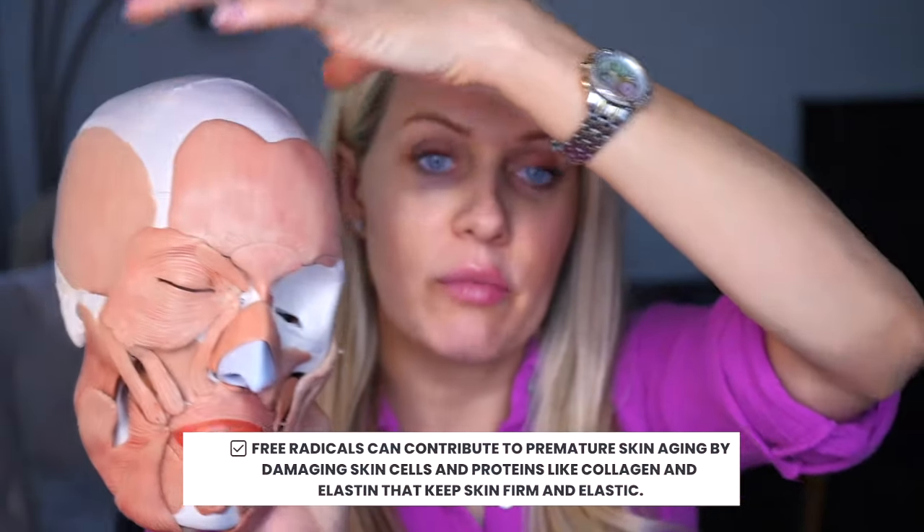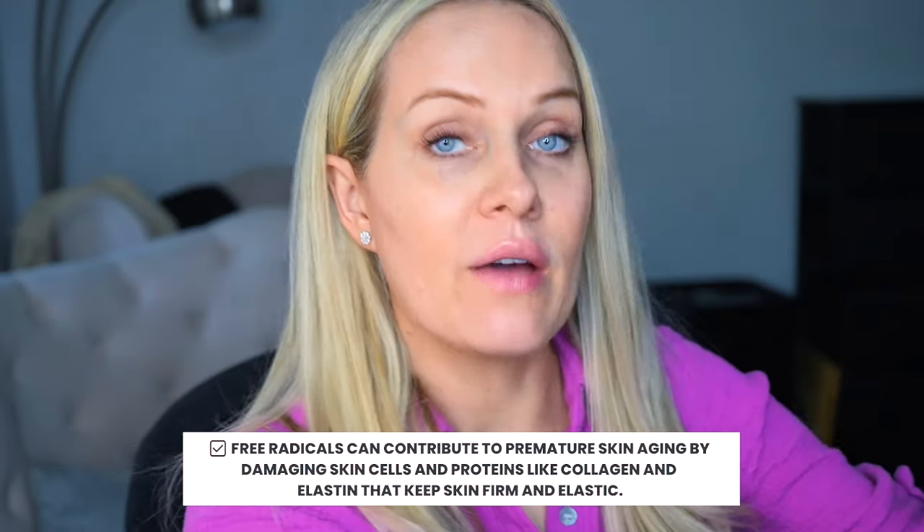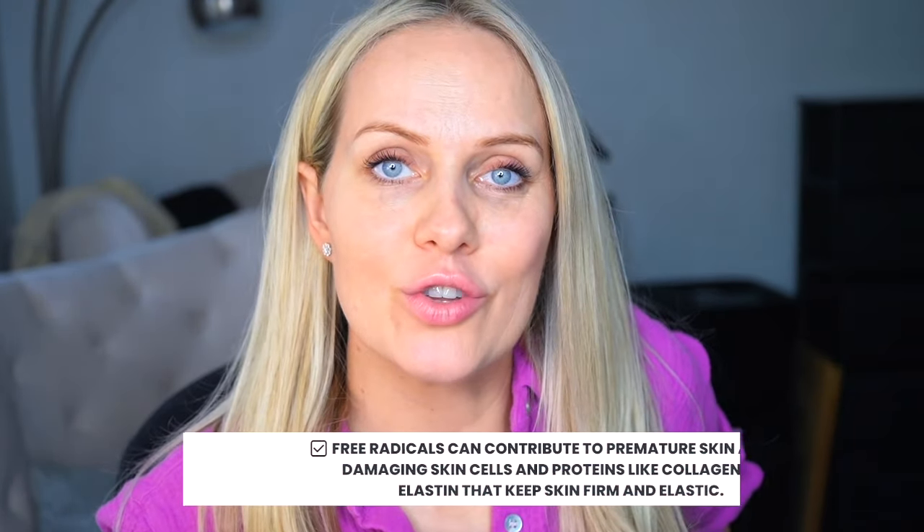This cream is also a great antioxidant, which means it gets rid of free radicals. Free radicals are damaging molecules that attack your skin cells, causing aging, dull skin, and dryness — like evil things. Antioxidants come in and neutralize those free radicals, essentially eliminating them.